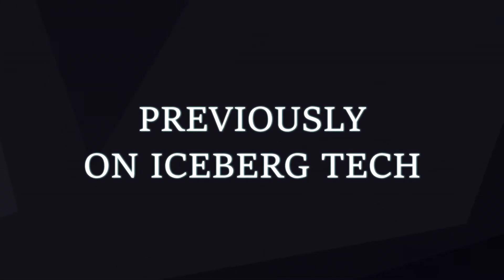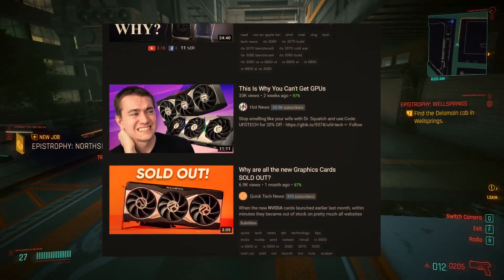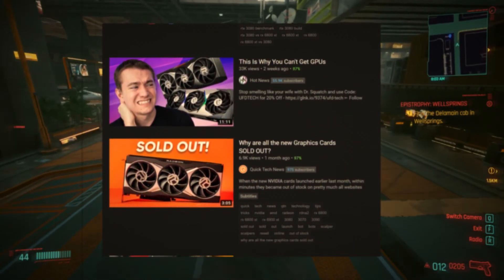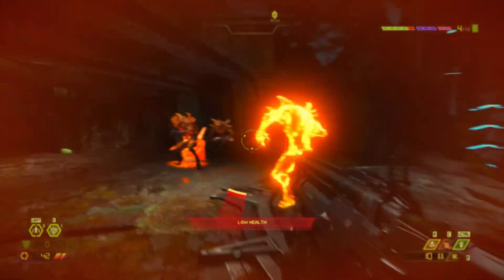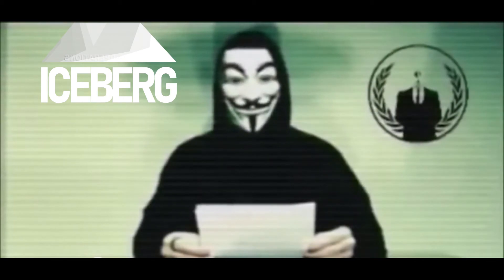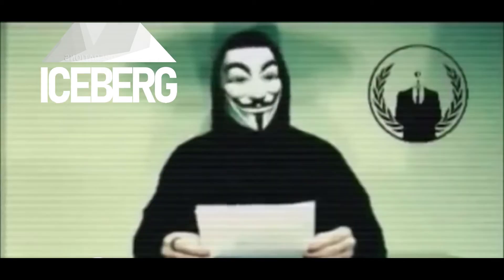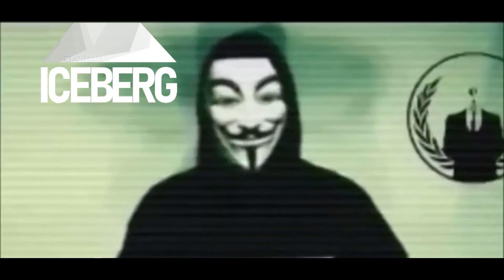Previously on Iceberg Tech: the latest PC hardware releases are going to have the same shortages as consoles for the foreseeable future. Until the shortages end, prices on current gen stuff have inflated. But what if everything you've heard was a lie? What if in spite of everything you could find a current generation graphics card?